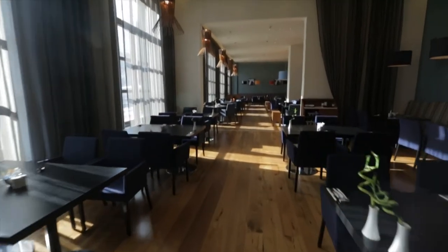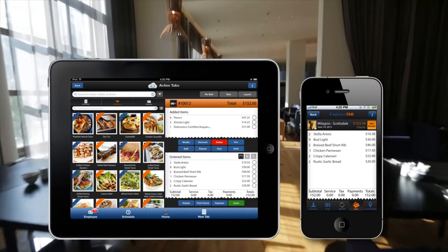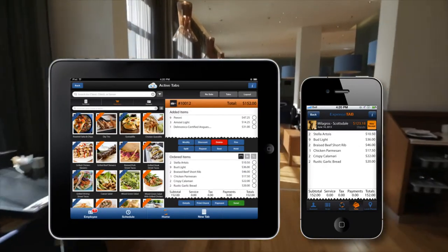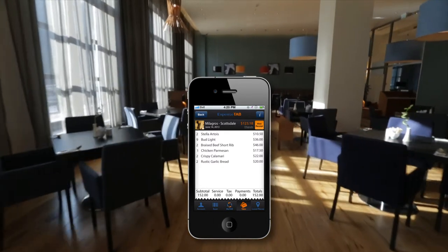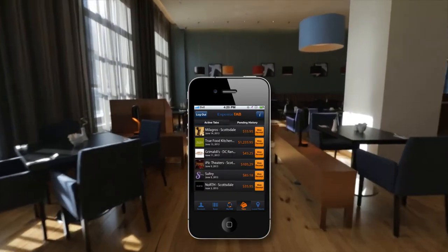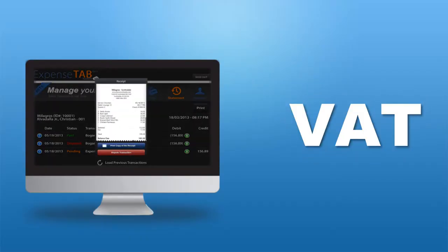Businesses equipped with our SoftPoint suite of products will upload a copy of your itemized bill for you to review at any time. ExpenseTab also allows you to create multiple or consolidate expense reports. We can even forward your business expenses, including VAT information.